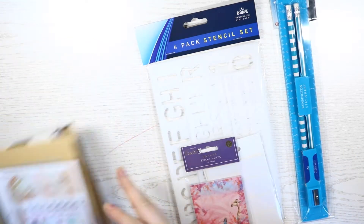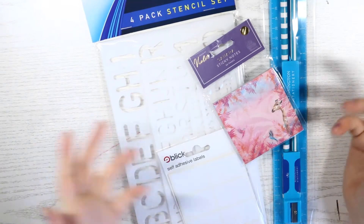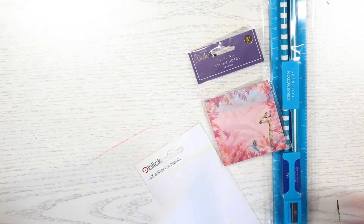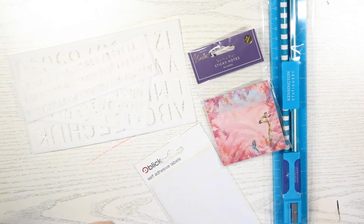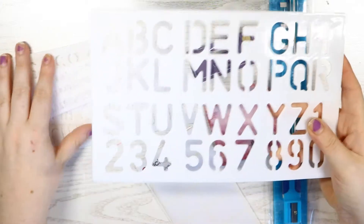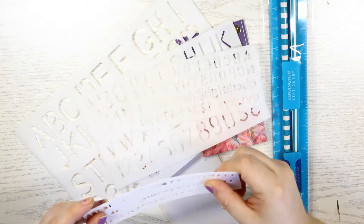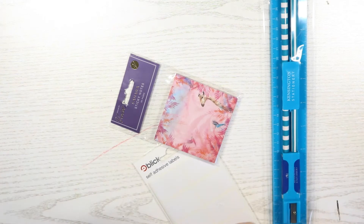I'll leave the planner stickers until last and just go through these few little items I got from my local crafting store. I got these paper stencils for a project I'm currently working on. I think these are good for that project — I've got the bigger one, the medium sized one, the small one, and the tiny one, though I don't think I'd use the tiny one. I think the big one and the medium one would be the ones I use the most, but they'll all come in handy in the future.